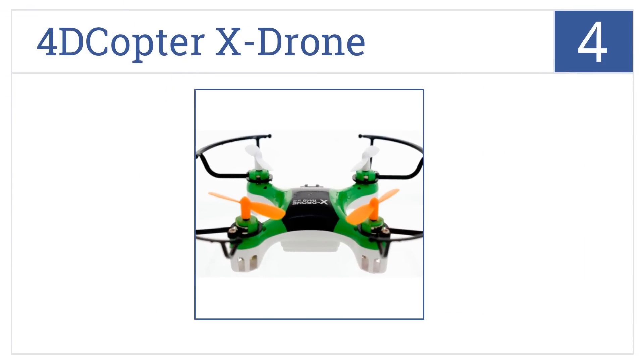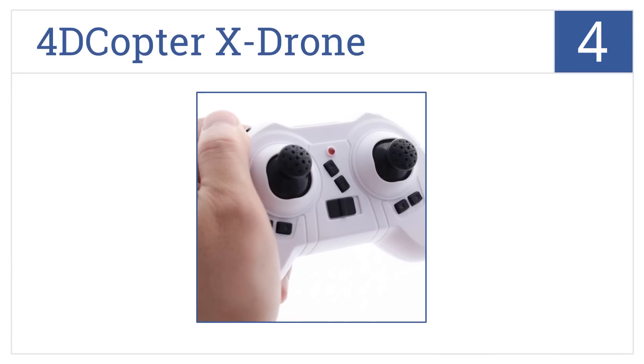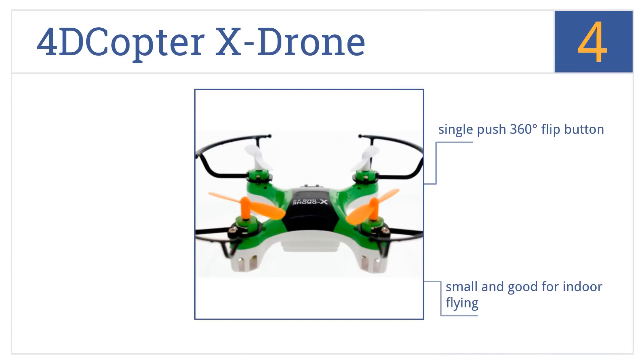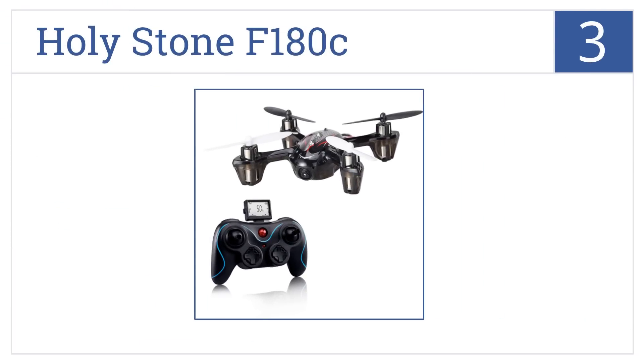At number four, with intuitive commands and fast syncing, the 4D Copter X Drone is incredibly responsive and easy to fly, making it a good choice for beginners. This one's small and good for indoor flying, and comes with shiny high-quality gloss paint and a single-push 360-degree flip button.